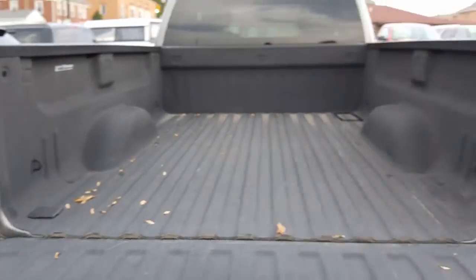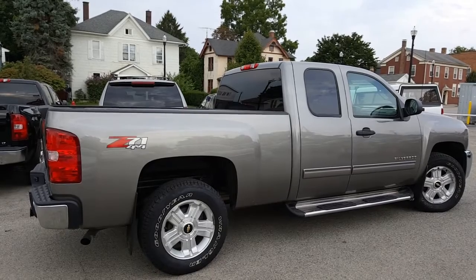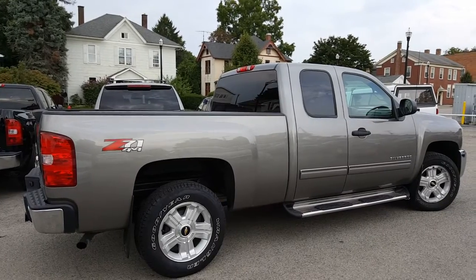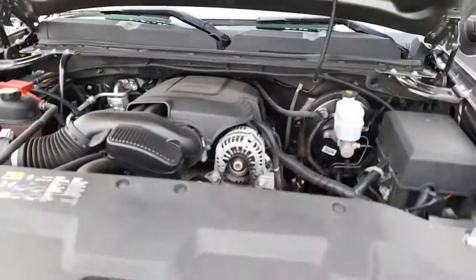Here's a nice look inside. Let's go ahead and take a look at the passenger side. Nice mud flaps with the Chevy emblem on them. Let's go ahead and take a look on the inside — here's a nice look at the engine. Looks great, sounds great. Very clean.